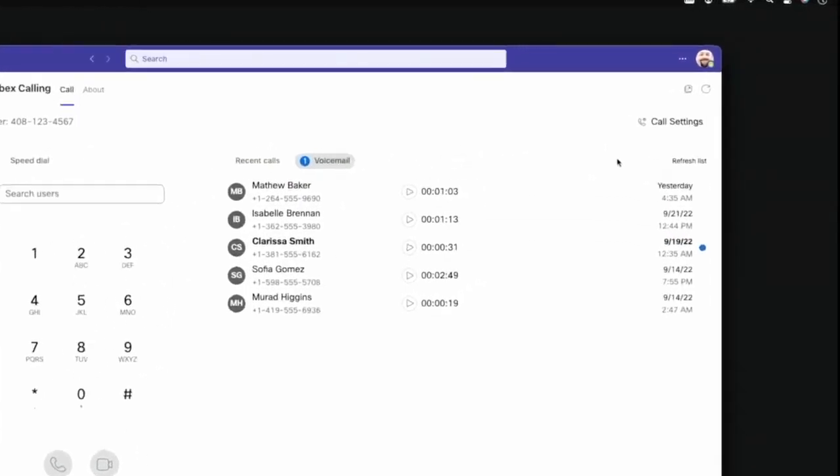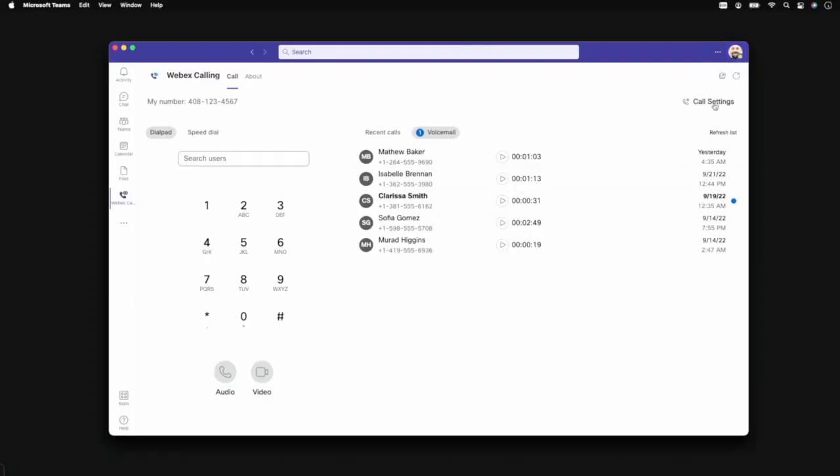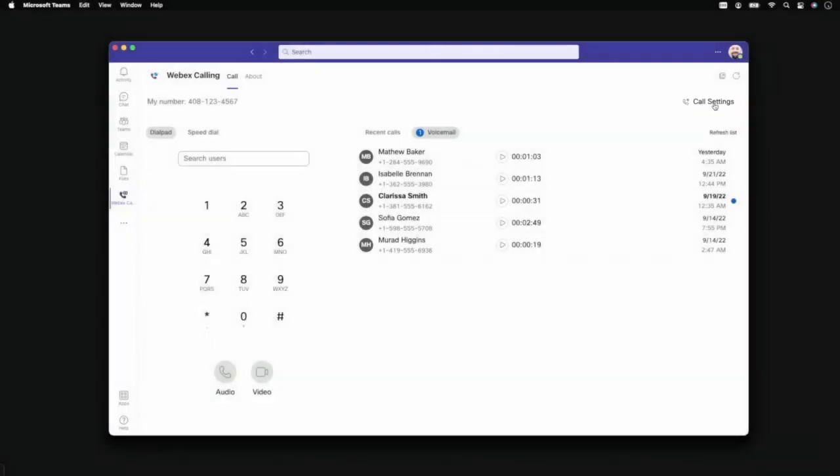The present status of all WebEx calling users is synchronized across the organization, so you can always know if it's a good time to reach out. Access to all your WebEx calling settings can be found directly from the Teams interface.